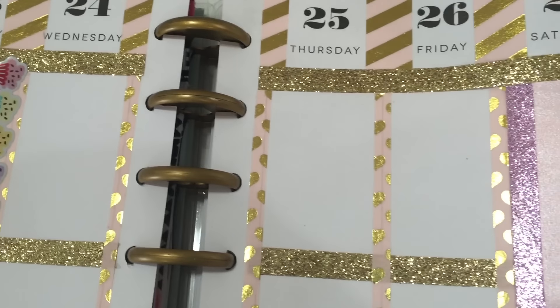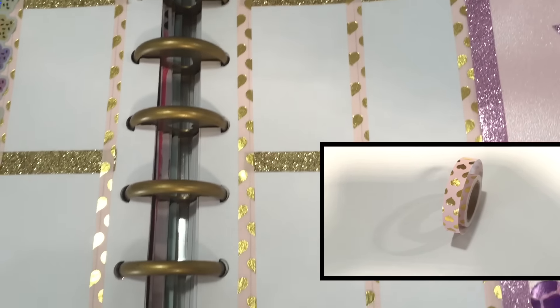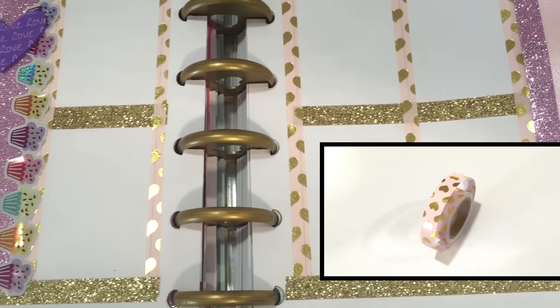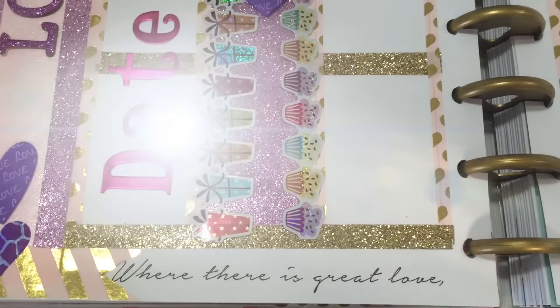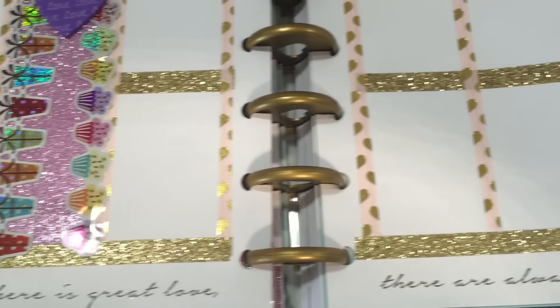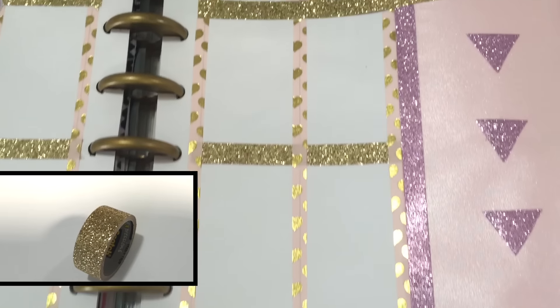I used this little gold and pink foiled tape to separate off the days of the week — that foil tape also came from Michaels. The gold glitter tape is from Scotch brand and I found that at Home Depot.